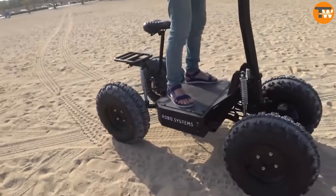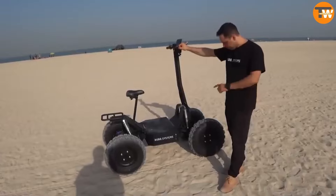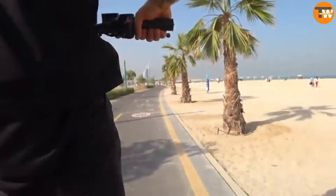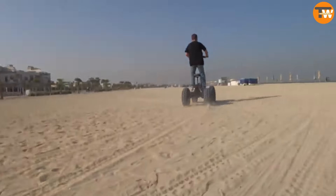They've gone all out adding 12-inch independent suspension on all wheels, a 60-volt 2.4 kilowatt-hour battery, an optional removable seat, an LCD screen, headlamp, and USB ports for charging devices. The price for pre-orders is set at $4,200, with the first delivery expected by late January 2023.